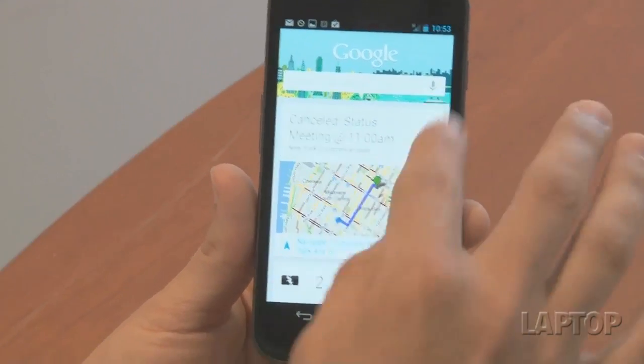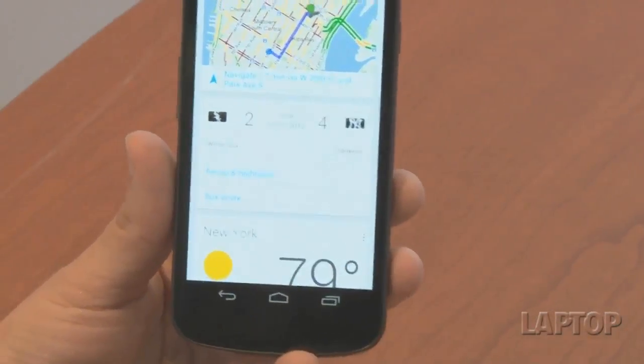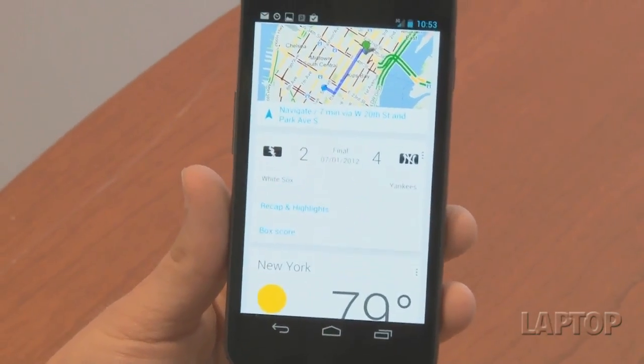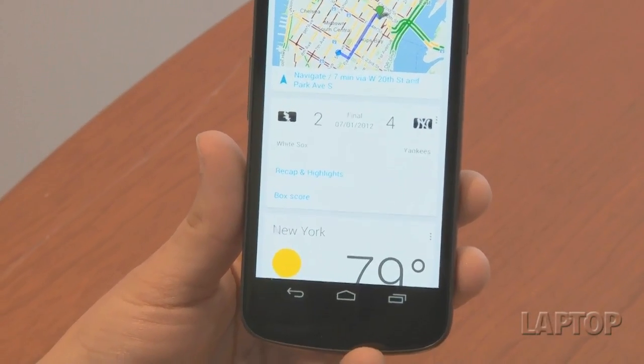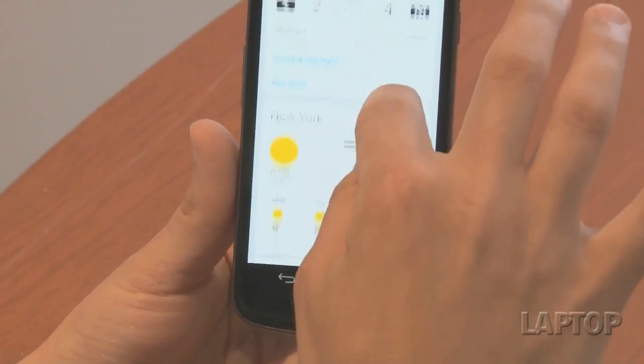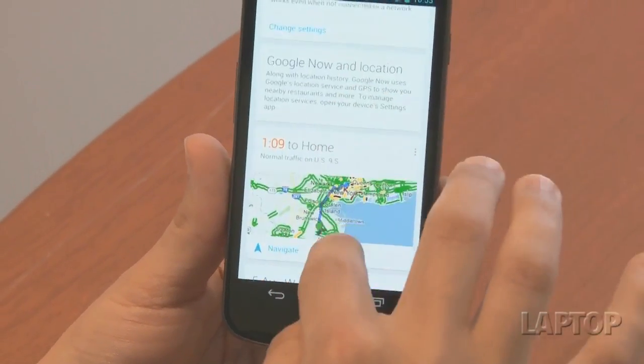For example, it'll show you where your next meeting is — even though this one is canceled — because it ties into your calendar. This is a search I conducted last week, and it remembers that I like the New York Yankees, so it'll show you in a card the score, and you can link off to the highlights. This is our local weather, and Google will be adding more cards over time.